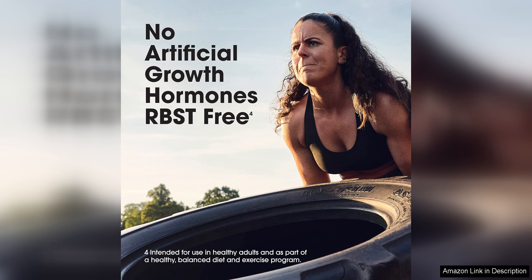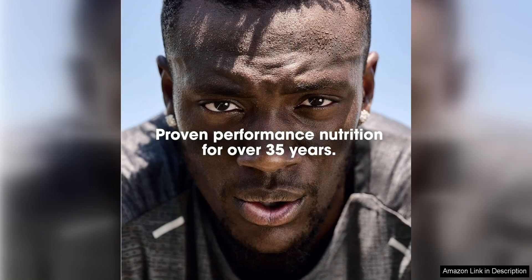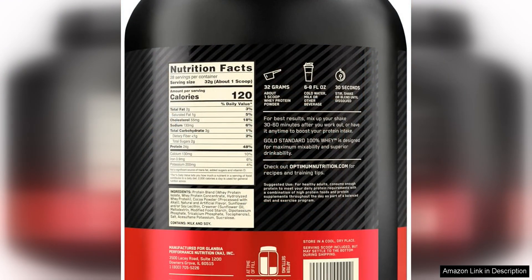One of the standout features of Optimum Nutrition Gold Standard 100 Whey Protein Powder is its versatility. It can be used in a variety of ways, from mixing it into smoothies and shakes to baking it into protein-packed treats like pancakes or muffins. This makes it easy to incorporate into your daily routine and helps prevent protein intake from becoming boring or repetitive.